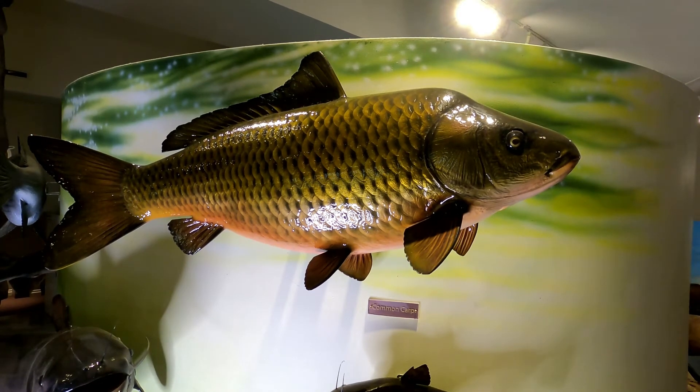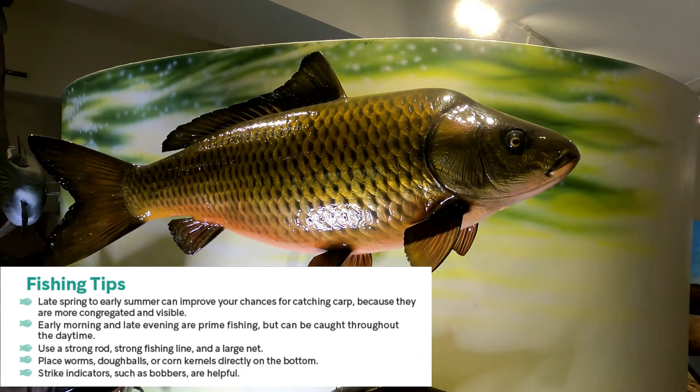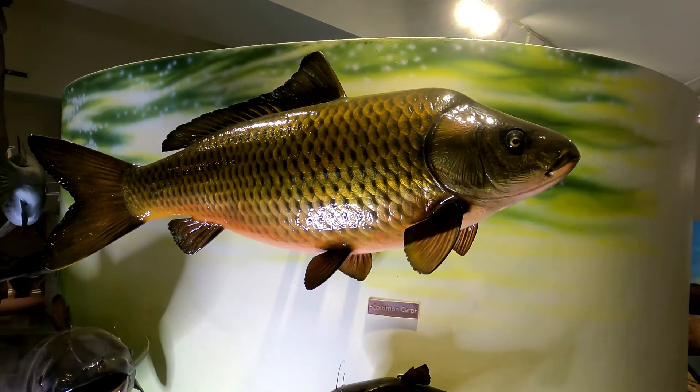To catch a common carp there are some different fishing tips than you would use compared to trout, bluegill, or bass. The best time is from late spring to early summer because they are more congregated and visible — that's when they spawn, and there are no restrictions in the regulations right now that prevent catching them during the spawning season like there are for other species. Early morning and late evening are prime fishing times, but they can still be caught throughout the daytime because they're at the bottom where it's a little cooler, so they keep moving around all day long.